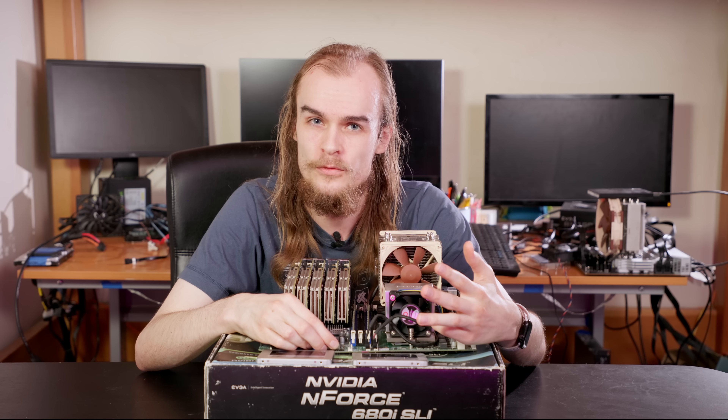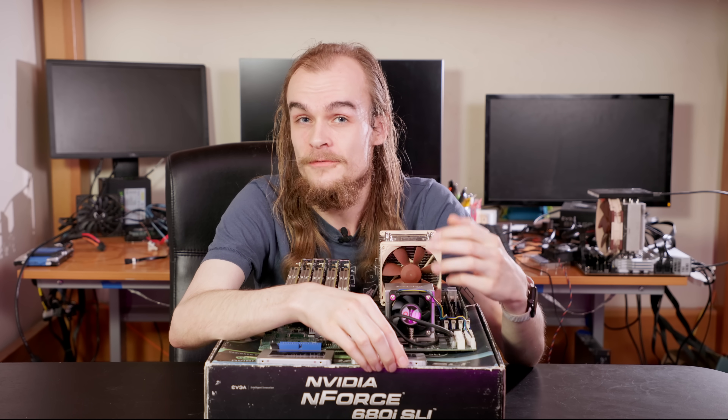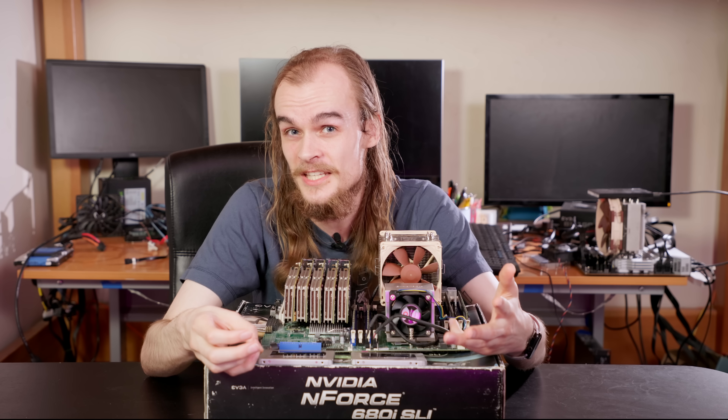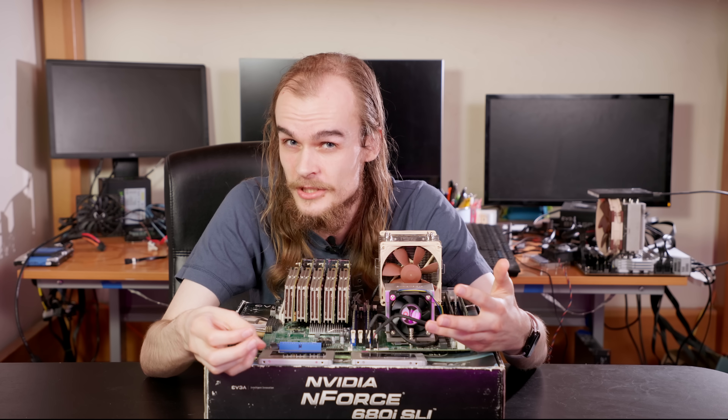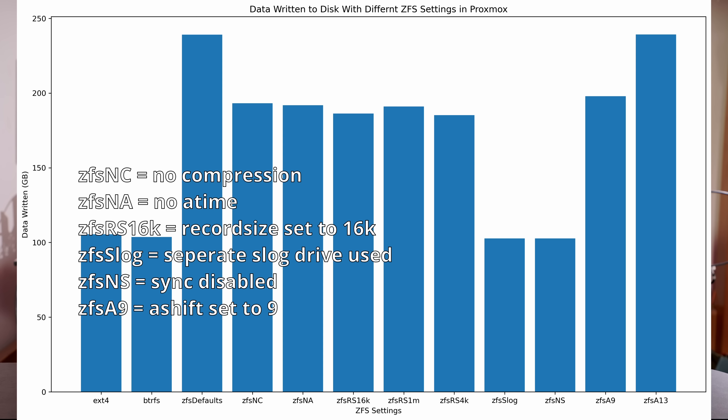That still leaves the question of what is causing ZFS write amplification. For my second round of testing, I had a single EXT4 as a control and a variety of different ZFS configurations. All prior ZFS configurations used Proxmox defaults — I'd go into the web interface, make a new ZFS storage disk, and leave all defaults. Now I tried playing with everything I could think of that would possibly change write amplification: turning off compression, turning off ATime, setting different ashift values, different record sizes, turning off sync, and setting up a log drive.